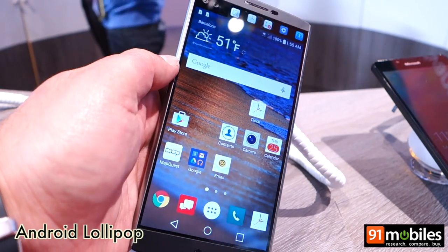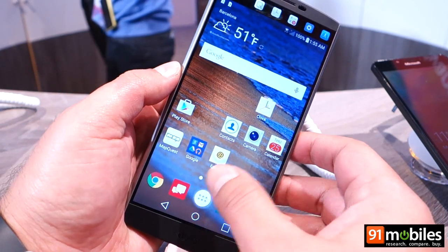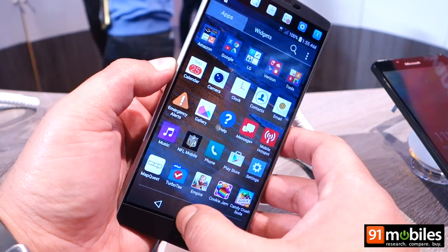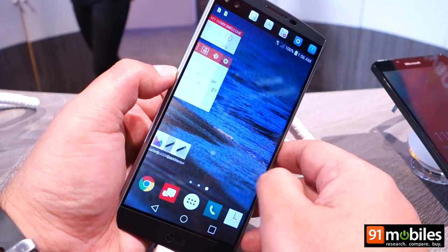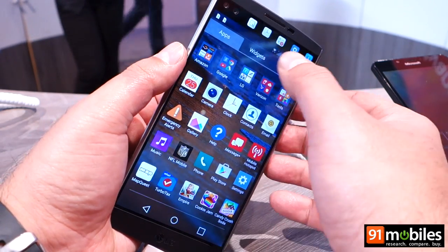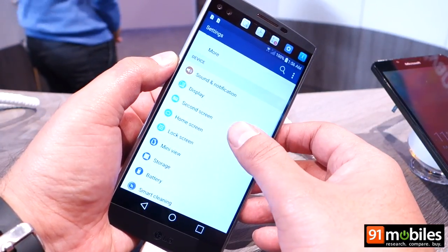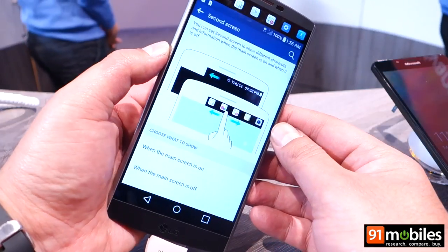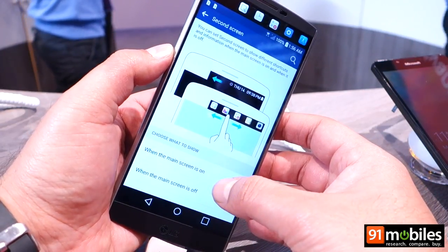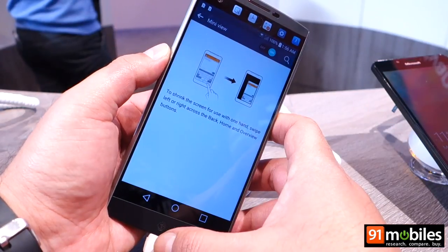It runs Android Lollipop with LG's custom interface on top. We've seen this on LG's flagship smartphones like the G4 and even the G5, so the icons are all customized and you get a dedicated app drawer. There are quite a few options in settings — this is where you actually control the secondary display, so you can choose what to show when the main screen is off and when the main screen is on. There's also a one-handed mode.